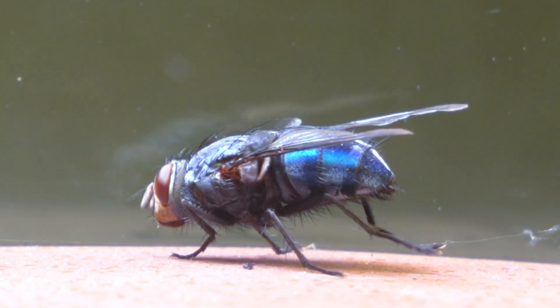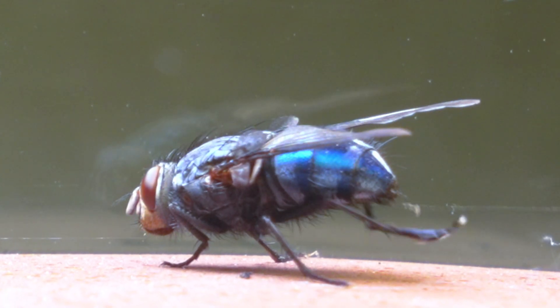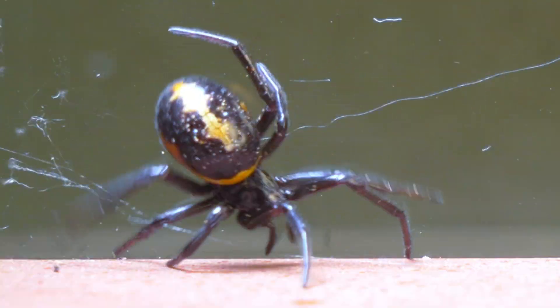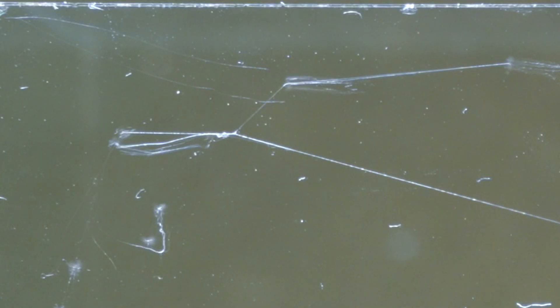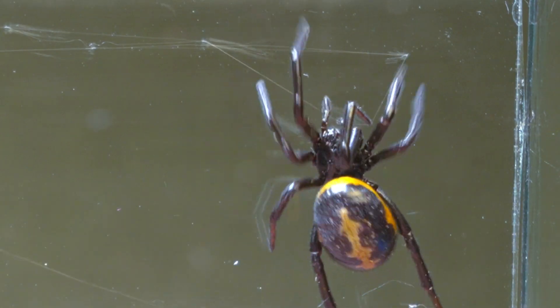A single silk thread won't be enough to catch this colossus, whose strength far exceeds that of the spider. Therefore, the spider will need to produce a large amount of her strong silk if she wants to ensure that this powerful intruder becomes her next meal.